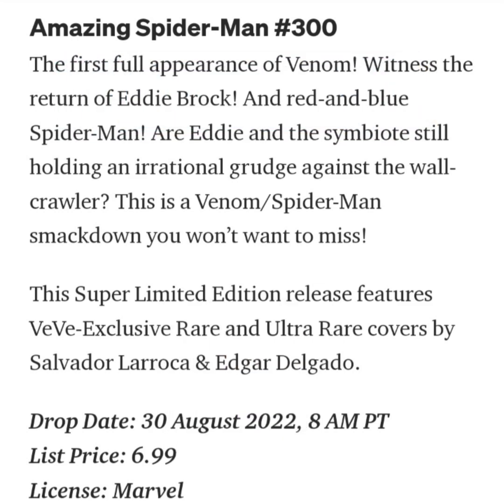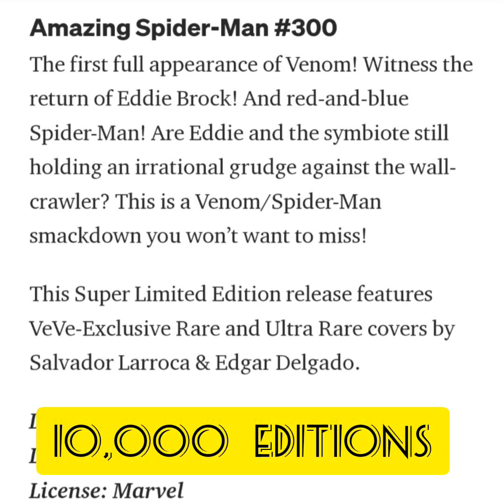The drop price for this is going to be $6.99. It was published in 1988. There are going to be five different cover variants and a total edition size of 10,000.